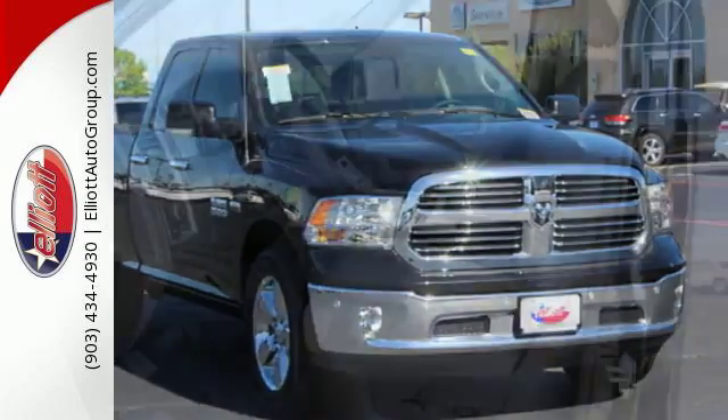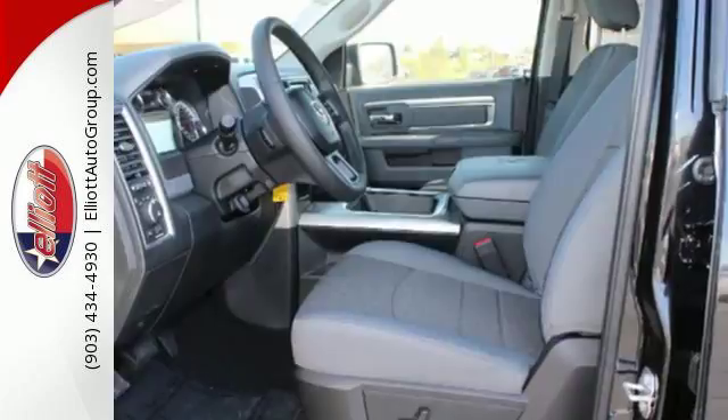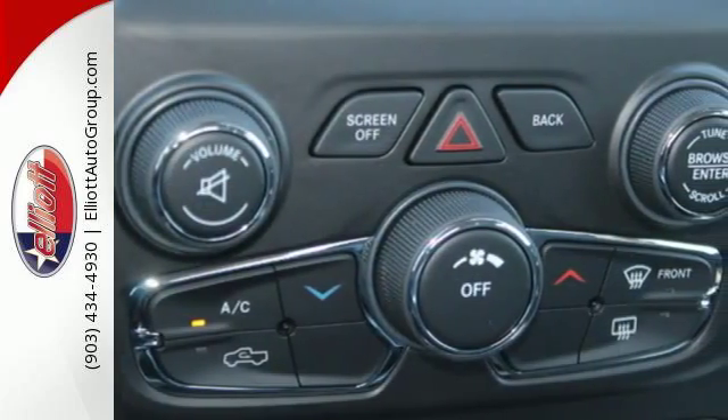Outside, it's built to haul the heavy loads and never say no to the toughest tasks, all while being stunningly aerodynamic and good-looking.